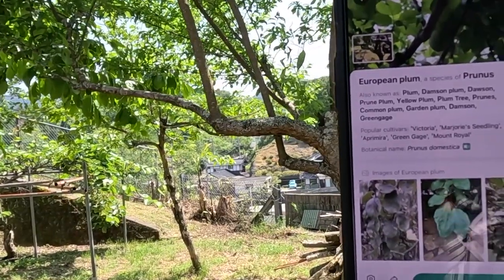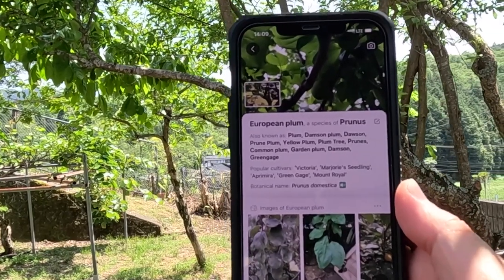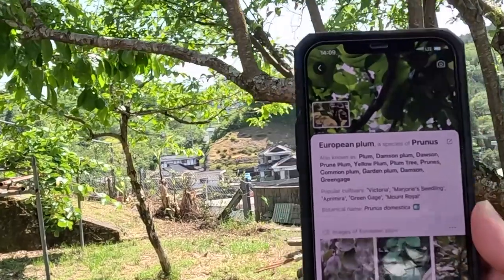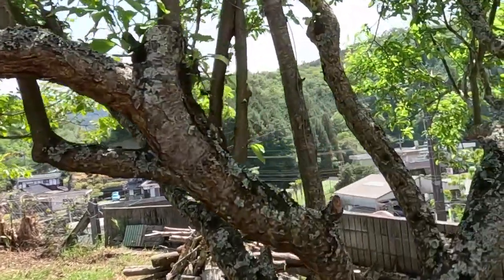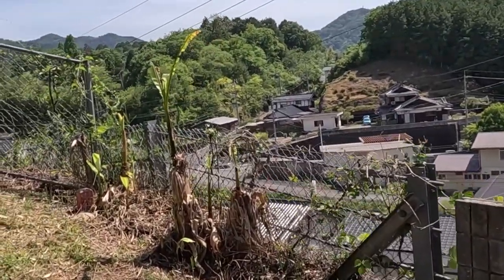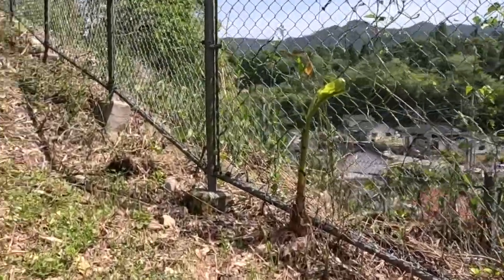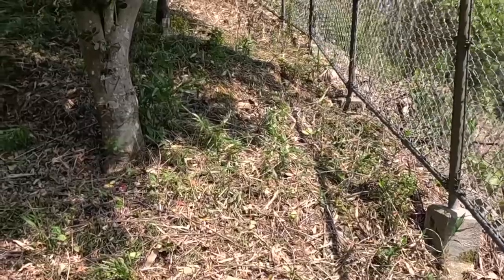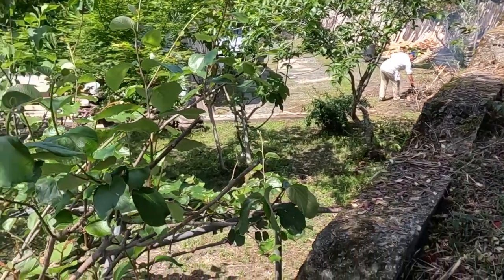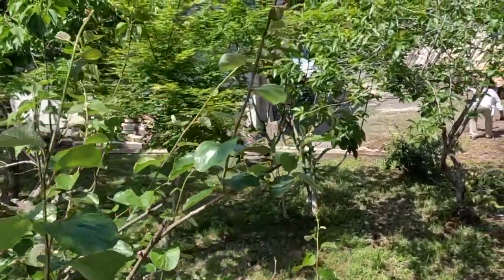This right here is a European plum. I don't know if it's edible or how you eat it - I don't ever recall eating a European plum in my life. Now I'm getting ready to walk up to what we call the mountain, because per the property that's what it is. You can see we were just on this lower part around the garage area - really nice two-car garage.